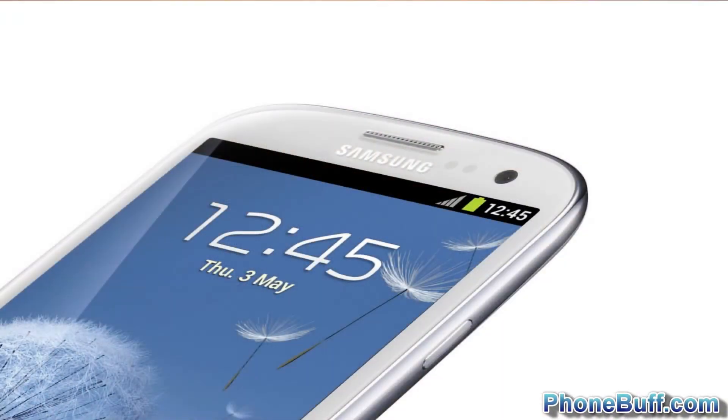For the camera, it's easy for the front facer. I would choose the 1.9 megapixel camera on the Galaxy S3 — it's the highest megapixel count.